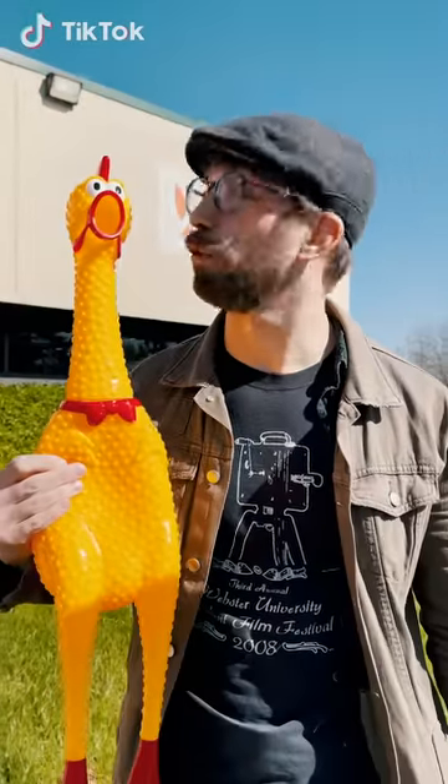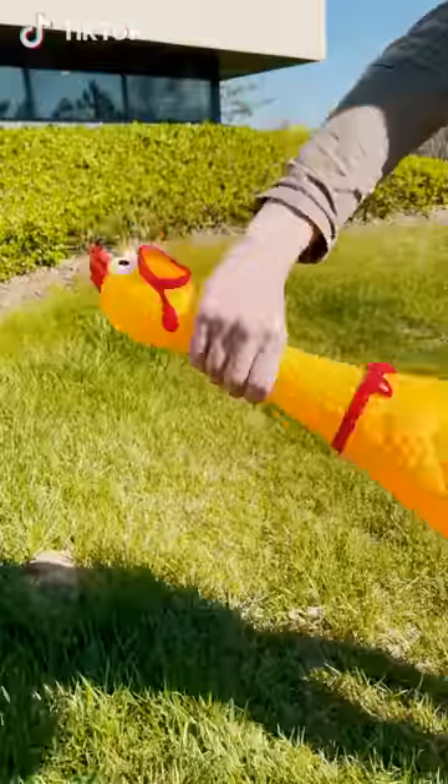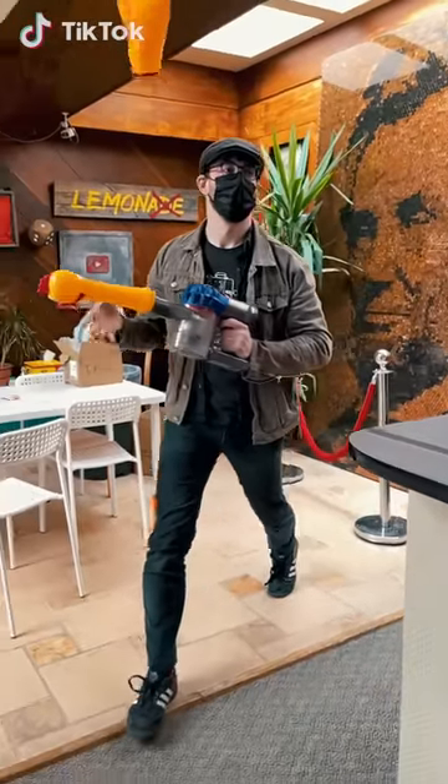I'm gonna prank my co-workers with this, but I'm gonna kick it up a notch and attach it to a vacuum. Let's go — let's get these mother cluckers.